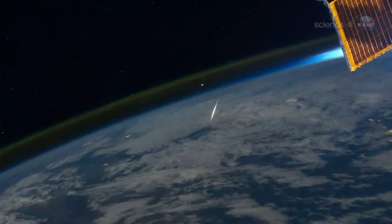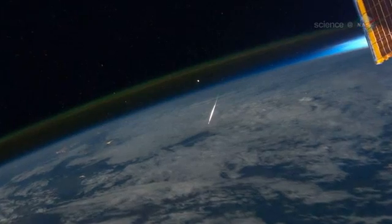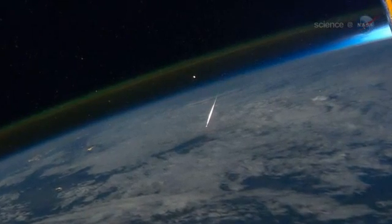At the time of the shot — 1917 Universal Time on August 13th — the ISS was over China, moving from the Gobi Desert near the Mongolian border toward Beijing.